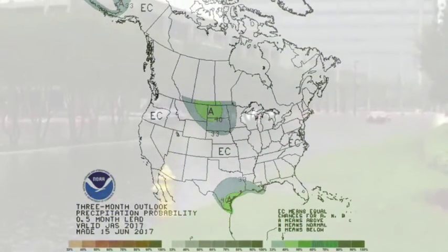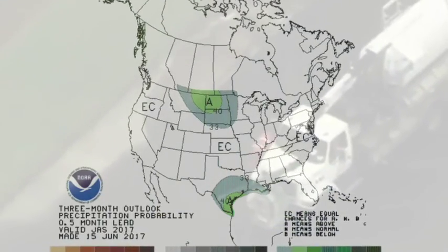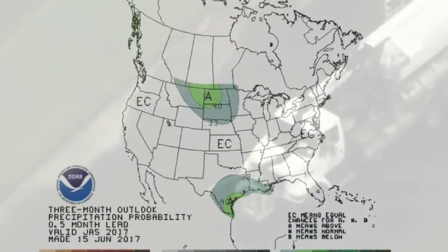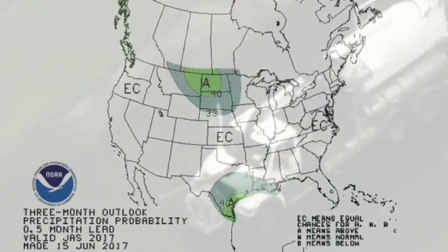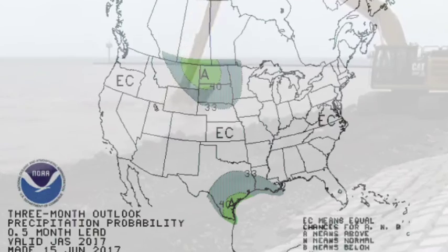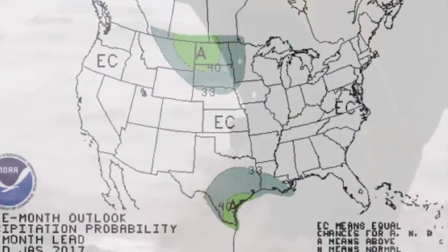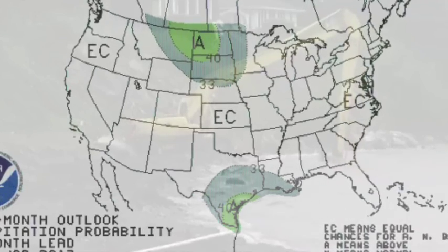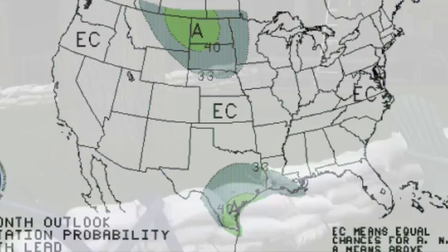The latest three-month precipitation outlook for July through September from NOAA's Climate Prediction Center shows equal chances of above and below average precipitation for the entire state of Florida. That's going to do it for us today. Please like and share. Check us out on Twitter, Facebook, and soon we will have GrandSolarMinimum.com — that is coming, it's under construction right now. We'll talk soon.